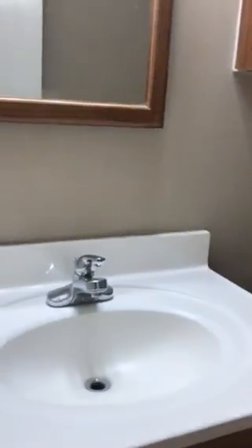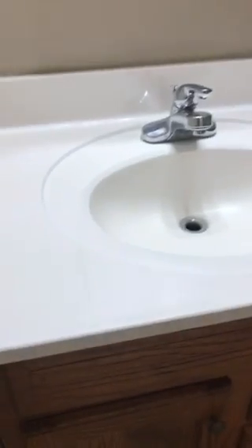Bedrooms. The trim on the house definitely needs painting. There's the tub that Holly's never going to get in.